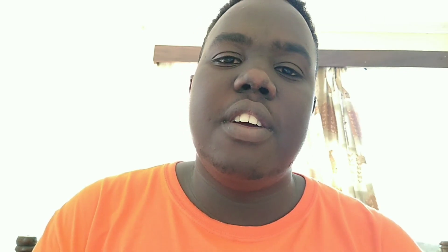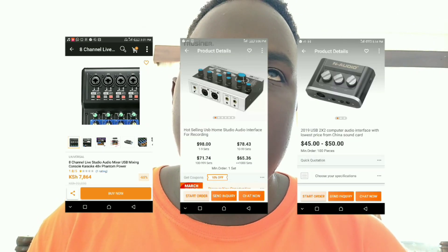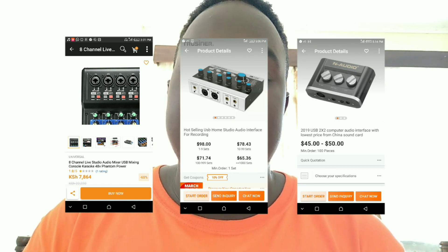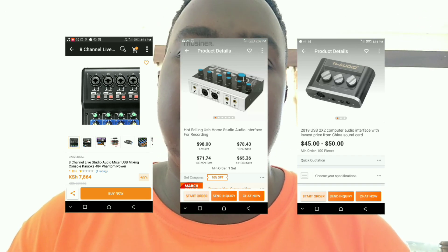You need an audio interface. I haven't seen many audio interfaces on the Jumia website — they're not really there. I only found about one and it was 14,000 shillings, and another one that was 7,000, but I highly doubt those. You can get the best audio interfaces from AliExpress — they have good quality ones at a better price.